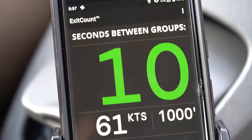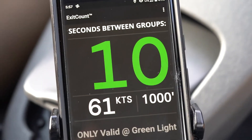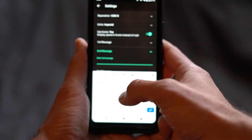The display is designed so it's quick and easy to read. The Exit Count is a large green font so the eyes can pick it out easily. Ground speed and configured distance are also shown for reference. At the bottom of the screen, up to three messages can be configured to convey important information.